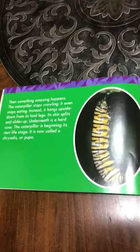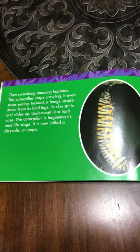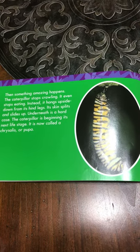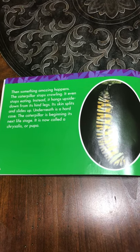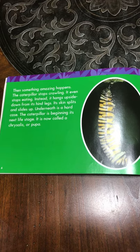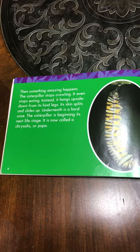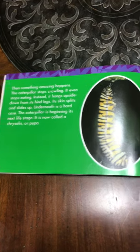Then something amazing happens. The caterpillar stops crawling. It even stops eating. Instead, it hangs upside down from its hind legs. Its skin splits and slides up. Underneath is a hard case. The caterpillar is beginning its next life stage. It is now called a chrysalis, or pupa.